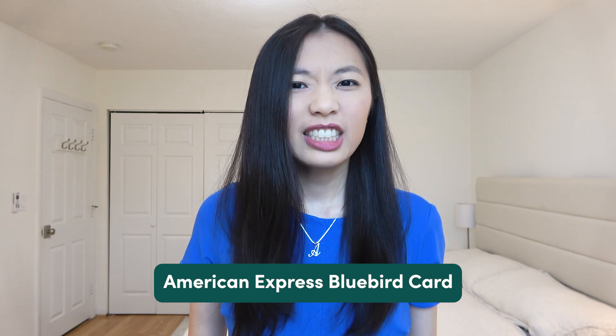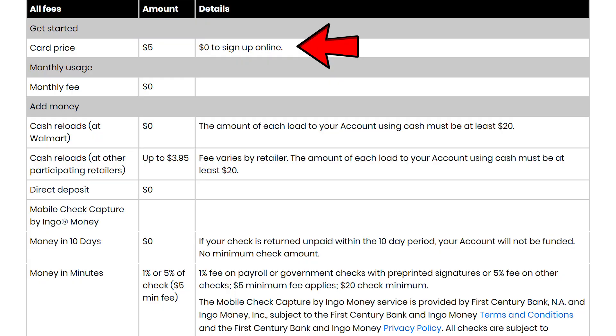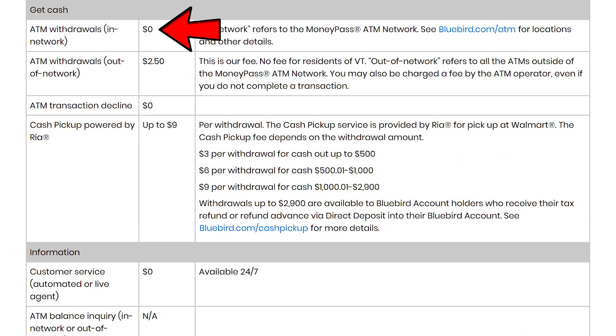The reason I believe the American Express Bluebird card truly is an outstanding prepaid debit card with no fees is because there really just is no catch. They're not trying to prey on unsuspecting customers with hidden fees — there really aren't any fees for most transactions. If you sign up online, it is free to get, so don't buy it in a store. There's no monthly maintenance fee. If you need to reload cash, you can do it at many participating stores, but if you do it at Walmart, you can reload for free. And if you need to withdraw cash from an ATM, you can do that for free as long as the ATM is within their network.